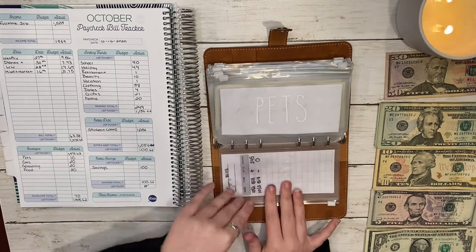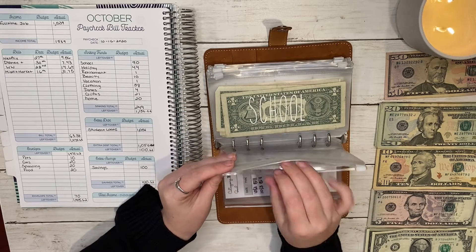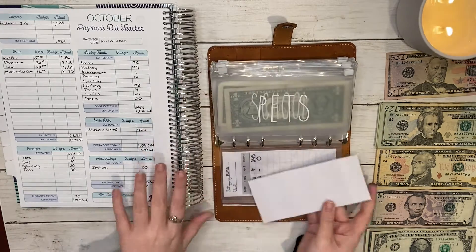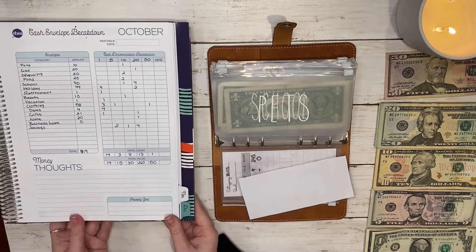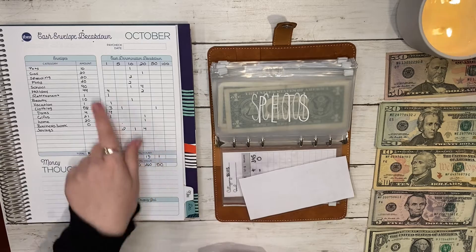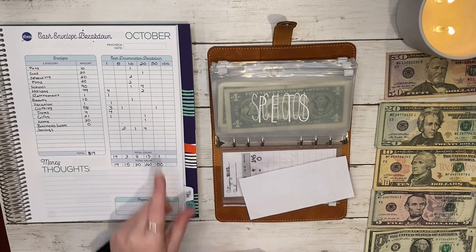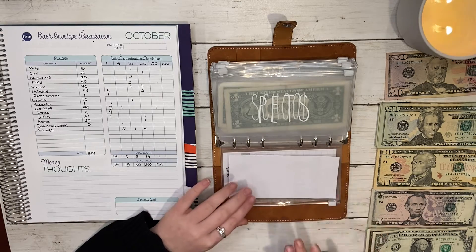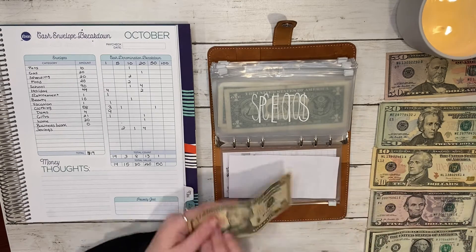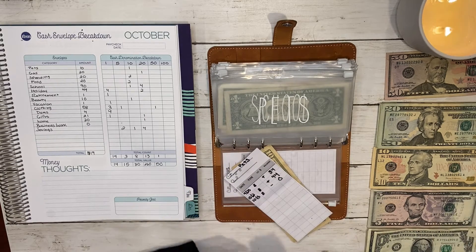We don't have bills this week, but we do have pets. Pets is getting ten dollars. One thing I like about this workbook is it has the denomination breakdown, which makes it easier to remember. So ten dollars is going in here, and now this envelope has ten dollars in it.